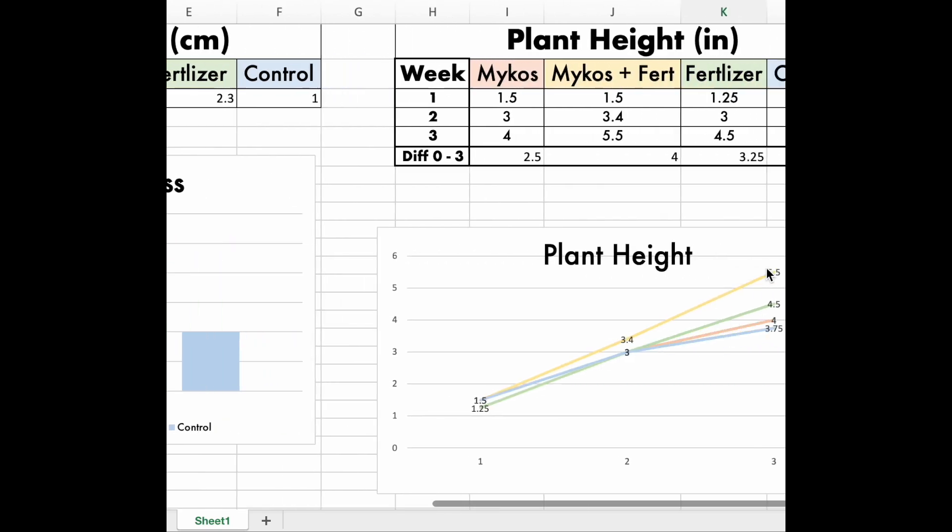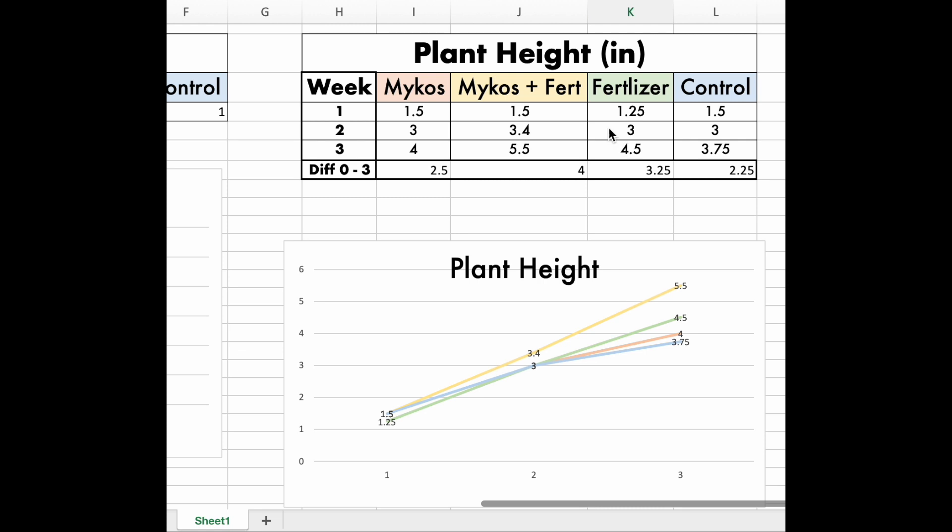Now let's look at the plant height. For plant height, I measured it in inches. For the first two weeks, there was a negligible difference between all four categories until the third week of transplanting, where mycoswood fertilizer skyrocketed above the rest with 5.5 inches of growth compared to the second place fertilizer with 4.5 inches of growth and mycos with only 4 inches of growth.